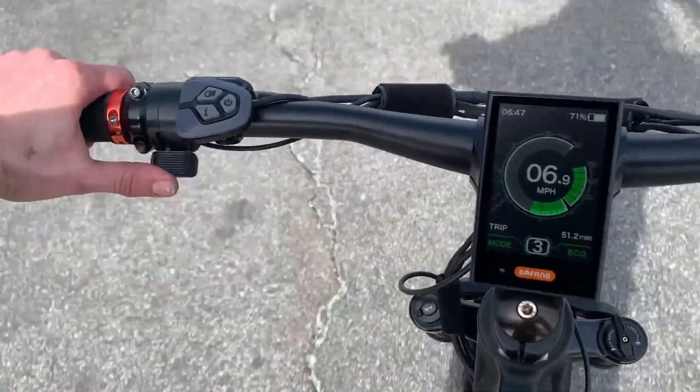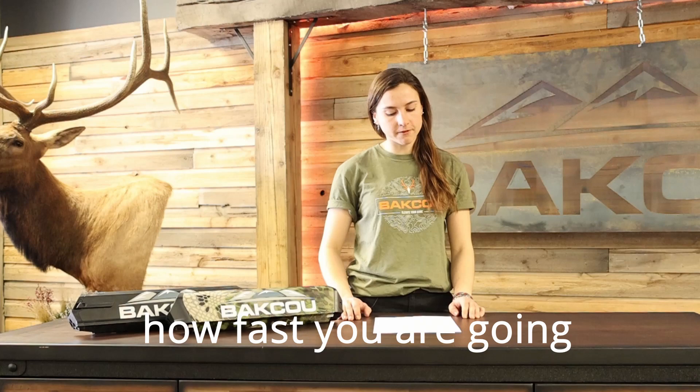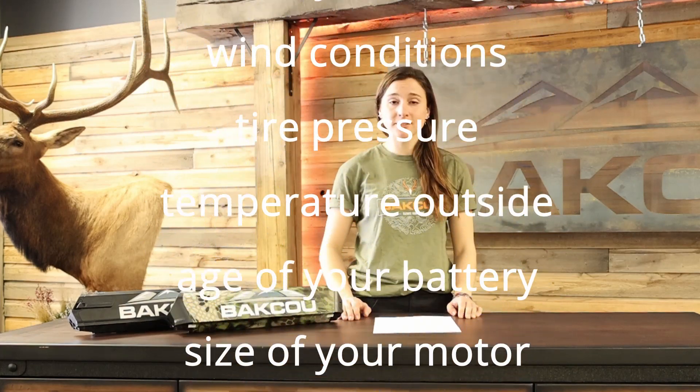Also the way you're riding your bike matters. On our bikes we have a throttle — it's super fun to pull the throttle back and not pedal at all, but that is going to deplete your battery quicker than if you were to pedal with your bike. Some of the other factors that affect your range include, but are not limited to, how fast you're going, the wind conditions, your tire pressure, the temperature outside, the age of your battery, the size of your motor, and whether or not your sports team won last night.